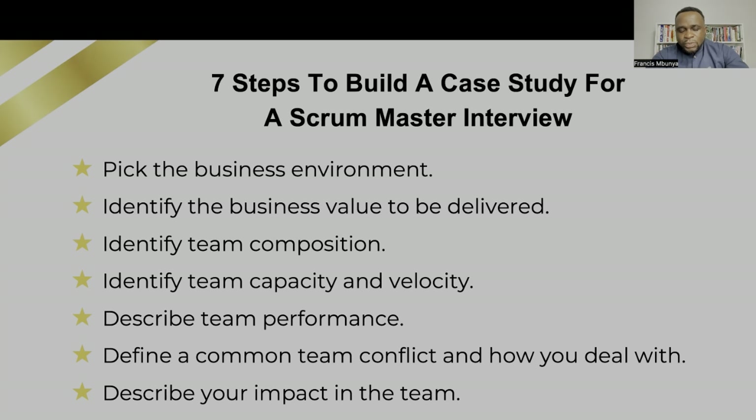I was helping someone prepare for an interview. When I said, tell me about your role as a Scrum Master, all they could say was how they facilitate events, how they help the team remove impediments, how they have been able to transition their team from one point to another. That is very good, but it lacks a lot of substance.